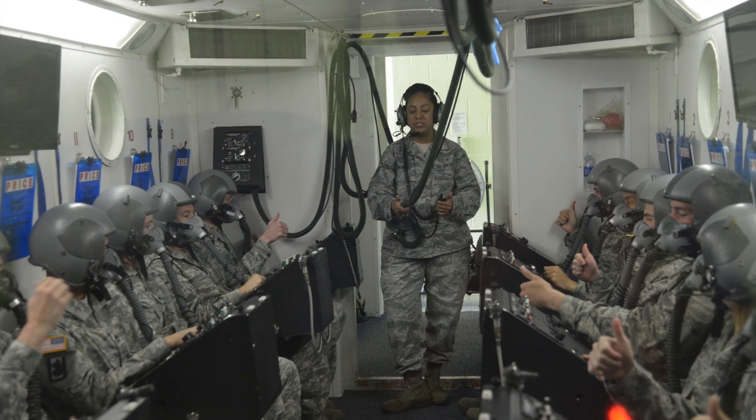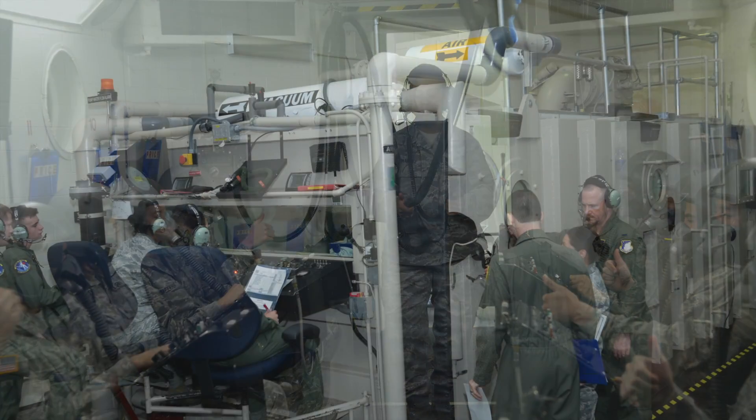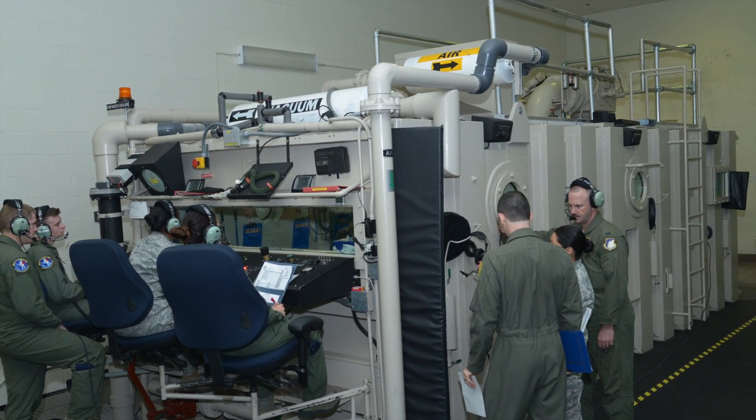We do the RPA — the remotely piloted aircraft pilots — and the enlisted side, the sensor operators. We teach them classes like fatigue.